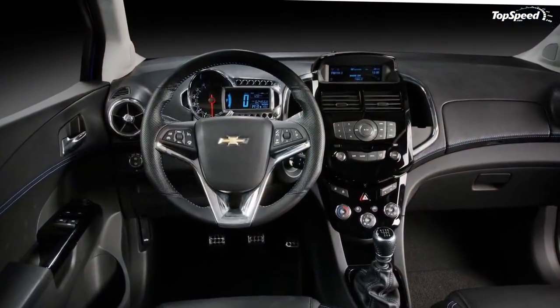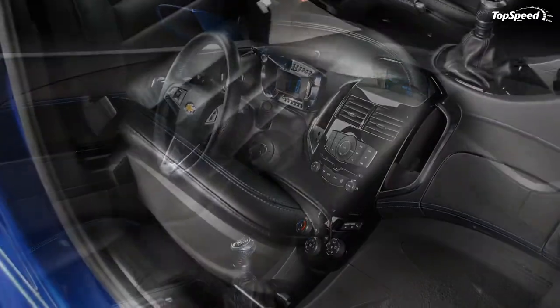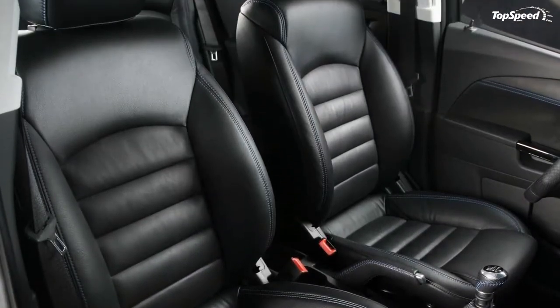The interior of the Aveo RS offers a whole new look at the way instruments are laid out, with a large round tachometer off to the left and a large multi-function display next to it on the right.